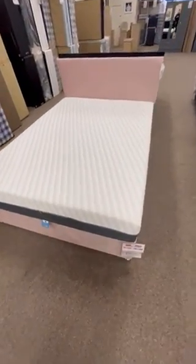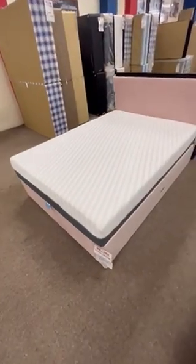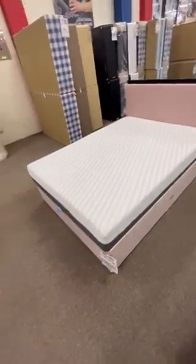Hi, it's Homewell, just showing you our Memory Supreme 3000 mattress. As you can see, you've got this nice zip cover all the way around, so you can take that off and you can wash it.